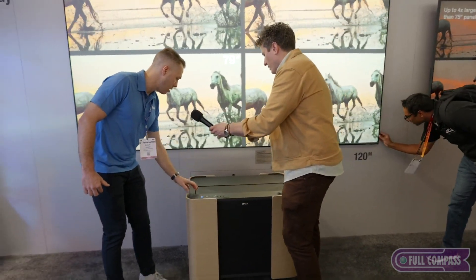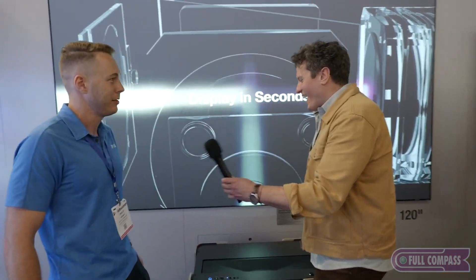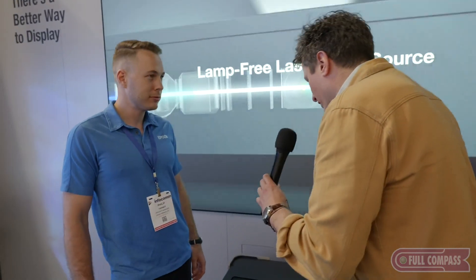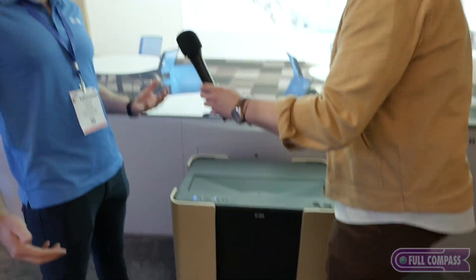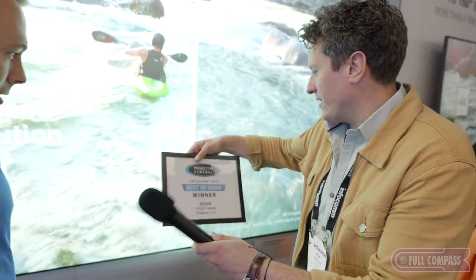So this is the projector here, and this is integrated into the cart and connects with the projector. Oh my gosh, that's even cooler. And not only that — it really gives teachers a lot of power in the classroom. It's also a Best of Show winner at InfoComm 24. Congratulations on that. Thank you.